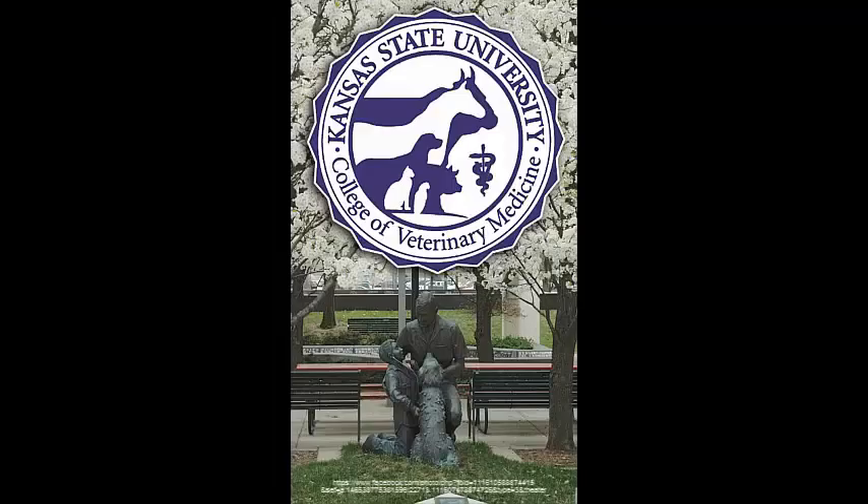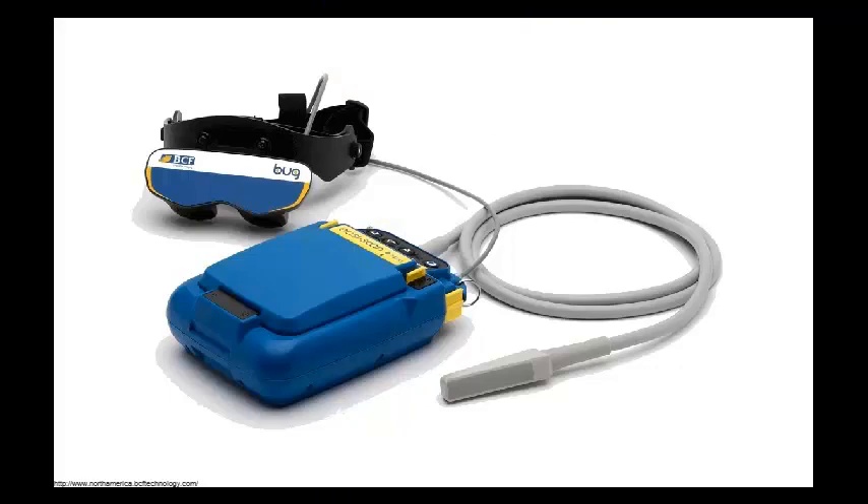We believe Kansas State University College of Veterinary Medicine's unique combination of teaching, food animal research, and industry alliances make it a prime institution to utilize BCF Technologies' ultrasonography platforms.